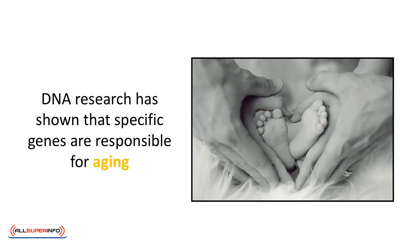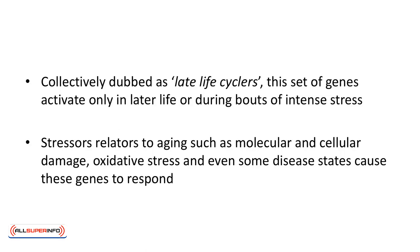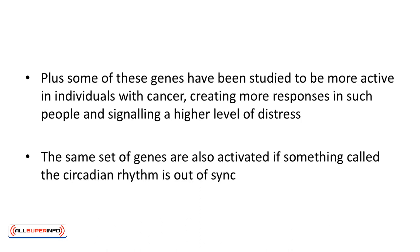DNA research has shown that specific genes are responsible for aging. Collectively dubbed as late-life cyclers, this set of genes activates only later in life or during bouts of intense stress. Stressors related to aging such as molecular and cellular damage, oxidative stress, and even some disease states cause these genes to respond. Plus, some of these genes have been studied to be more active in individuals with cancer, creating more responses in such people and signaling a higher level of distress. All of this activity will quickly age you, taxing not only your looks but also your health.